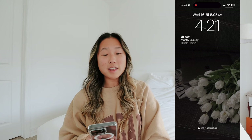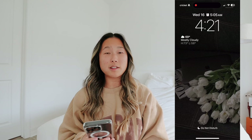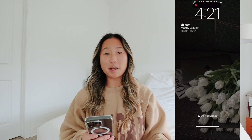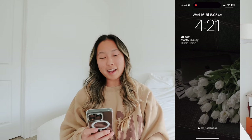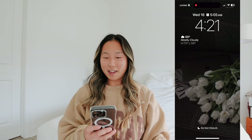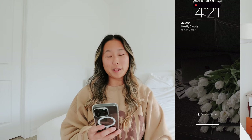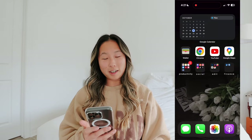On my home screen I have just the date and my alarm. I always get up at five o'clock on work days, but on my iPhone it says 5:05 because I get up at five from my Hatch alarm - this is my backup alarm. Then I have the weather, which just looks good, and I have Do Not Disturb on so I don't get notifications while I'm recording.